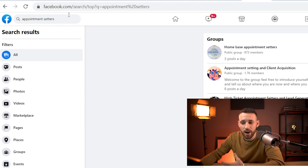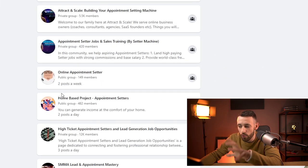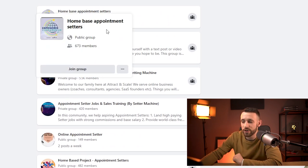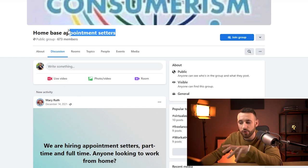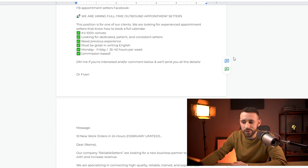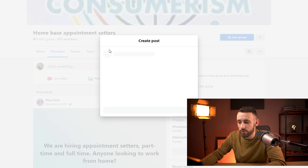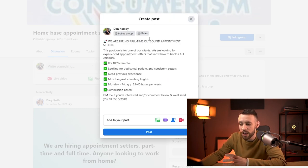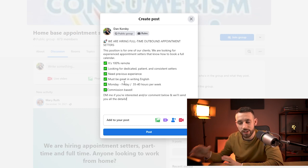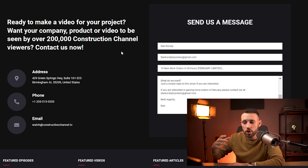The second strategy is to go on Facebook, search for appointment setters, and look inside groups that are full of experienced appointment setters. You can hire one for your client businesses. From the done-for-you script, there's a Facebook post template for hiring a full-time outbound appointment setter who is experienced and can book a full calendar. You want someone with experience — you're building a reputation and a business, not just looking for anyone who wants to make money online.